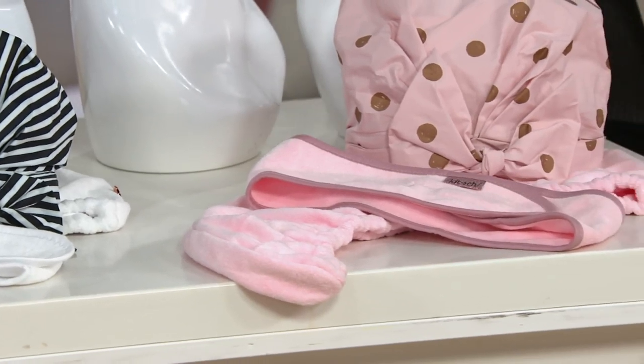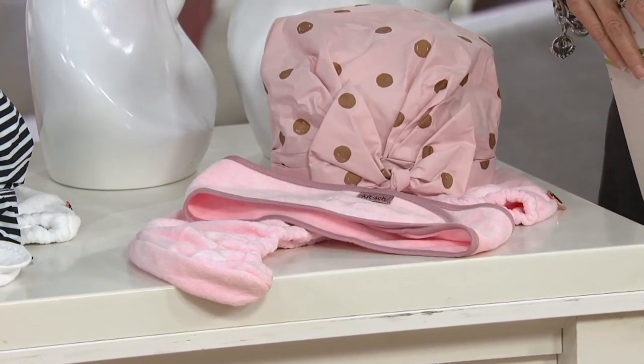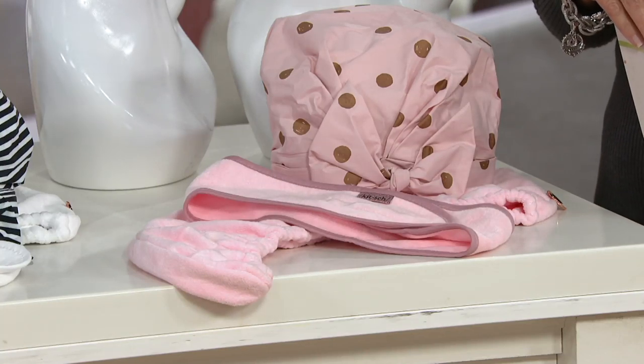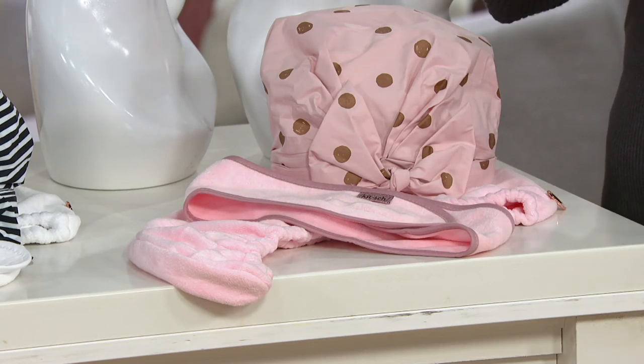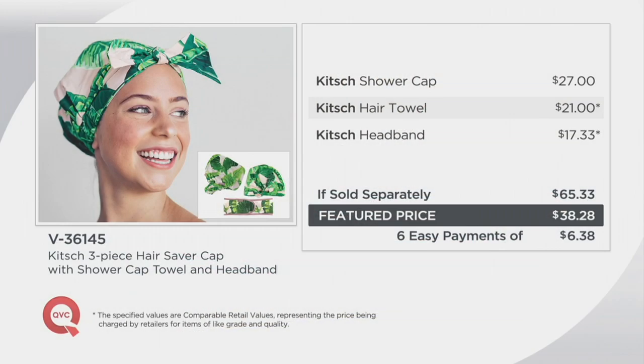Please do not wait on this. We brought these in and immediately they have been just moving. This is brand new and already has good reviews. So V36145 — Kitsch is out there, and the value on this, if sold separately, would be over $65. You're getting it for $38.28 and you get to pay for it over the next six months. Great stocking stuffers — this could not be a cuter girlfriend gift on the planet.